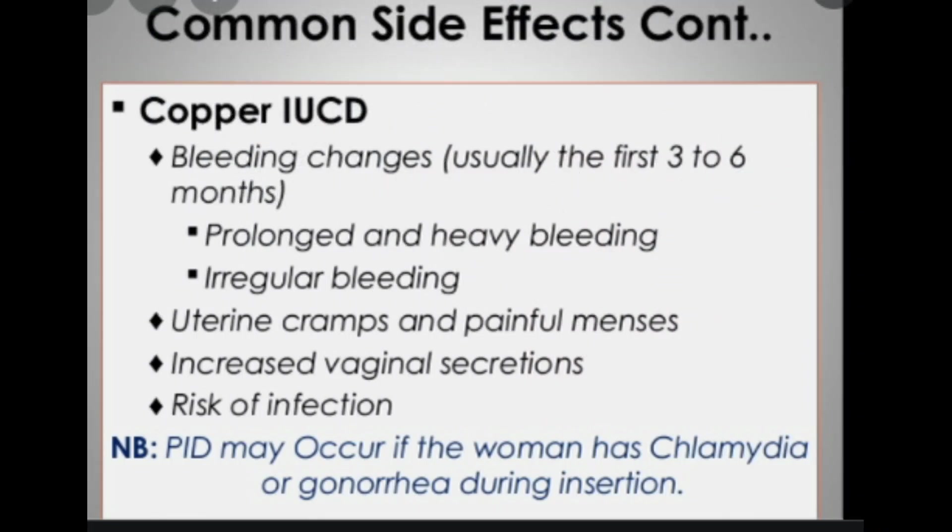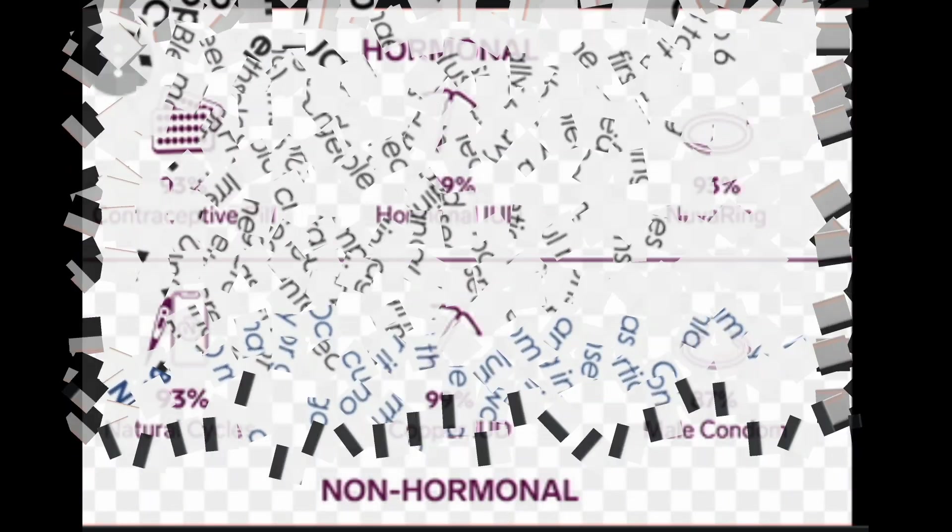All three devices can fall out or shift position, which can increase your risk of pregnancy. They could also tear your uterus. In addition, all three can cause pelvic inflammatory disease, but this is rare. If you have multiple sexual partners, this method of pregnancy prevention is not your best choice.